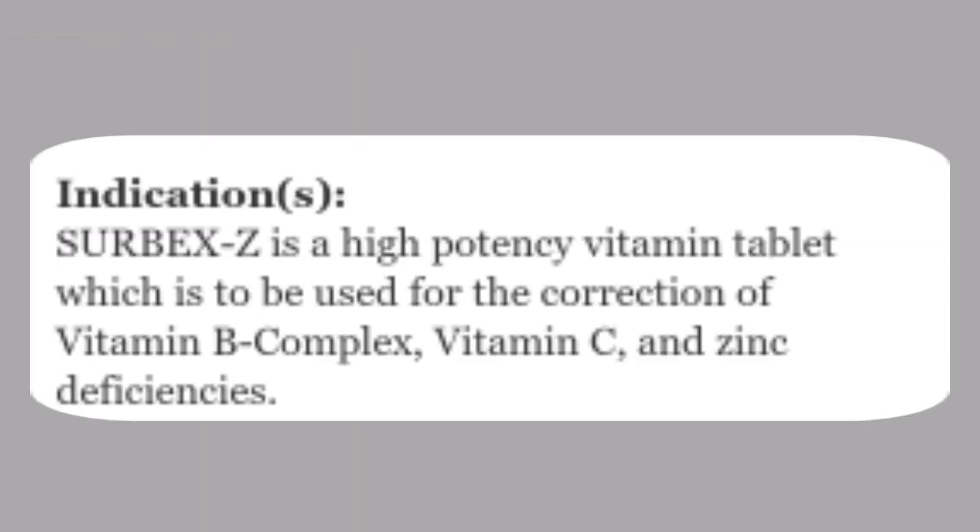CERBEC-Z is a high-potency vitamin tablet which is to be used for the correction of vitamin B complex, vitamin C, and zinc deficiencies. Pack size: 30S bottle and carton, 60S bottle and carton.